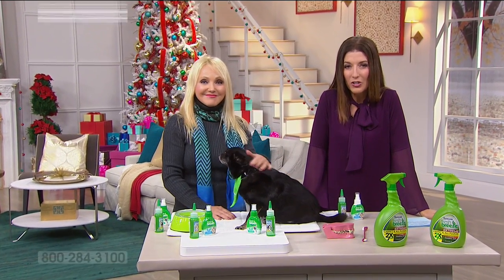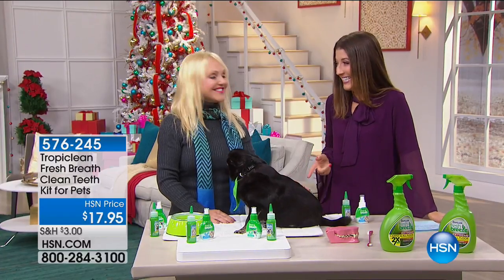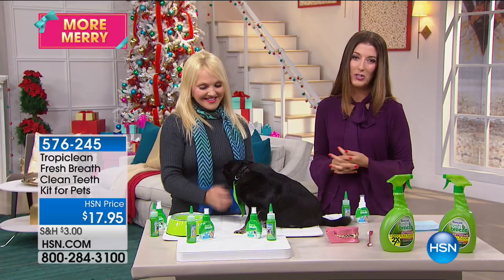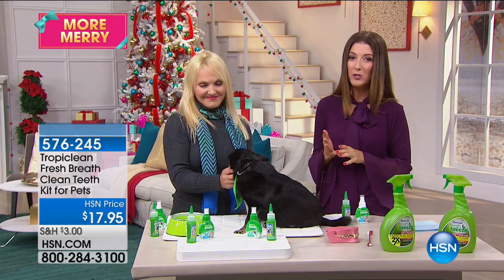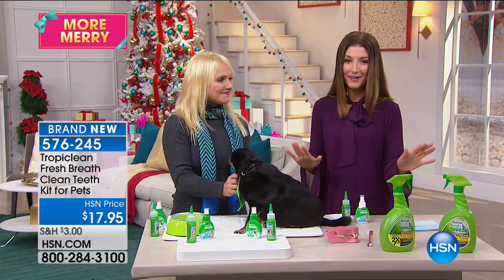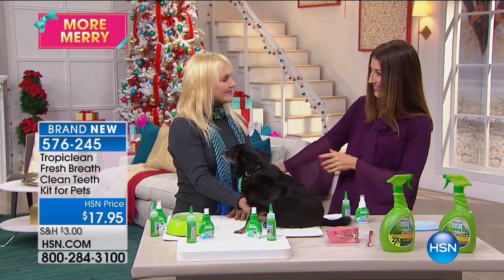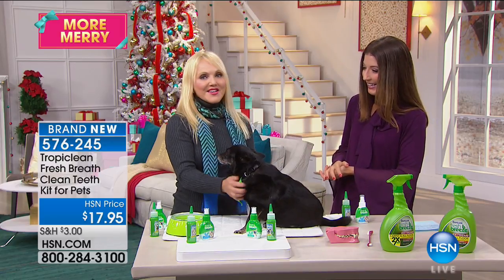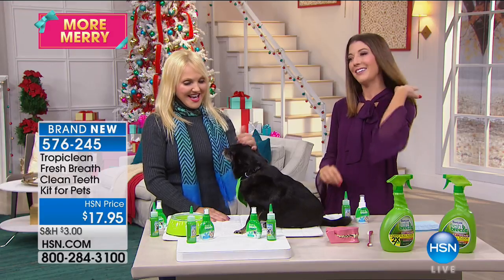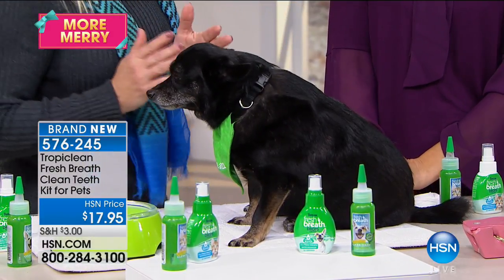Have you ever seen a dog brush its own teeth? We're going to see that this hour. Dawn Ladd is here with one of your all-time favorite brands — this is TropiClean. This is the Fresh Breath Clean Teeth Kit for pets. It's only $17.95. This is brand new, we've saved this just for the show. Good to see you, Dawn. And this is Amelia, our co-star today — she's one of my rescue dogs.